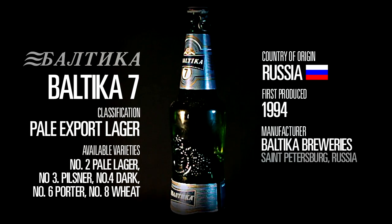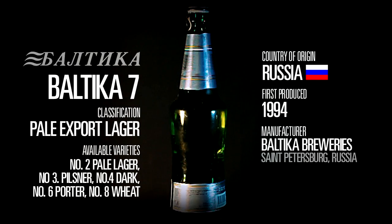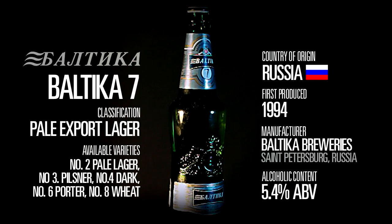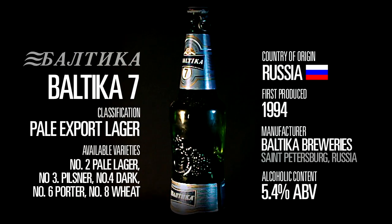The beer is brewed by Baltica Breweries, located in St Petersburg, in Western Russia. It weighs in at 5.4% alcohol by volume, about typical for an export lager.